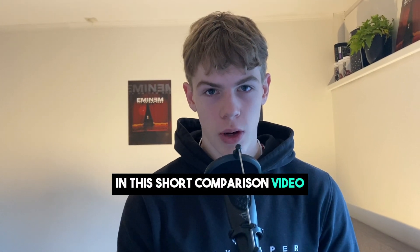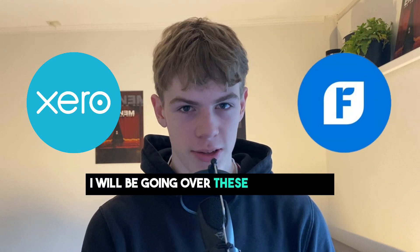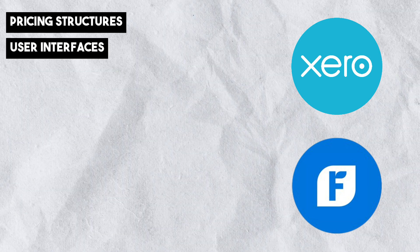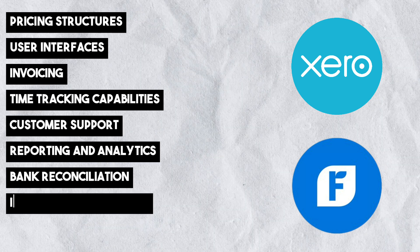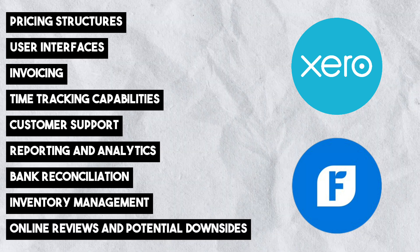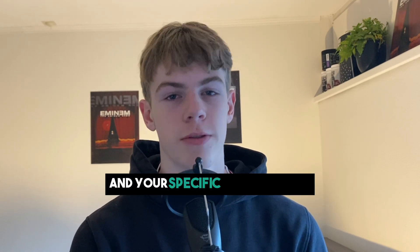In this short comparison video, I'll be comparing the two popular accounting softwares Xero versus FreshBooks. I will be going over these nine categories: the pricing structures, the user interfaces, invoicing, time tracking capabilities, customer support, reporting and analytics, bank reconciliation, inventory management, and finally online reviews and potential downsides. So by the end of this video, you will know if Xero or FreshBooks is better for you and your specific business needs.